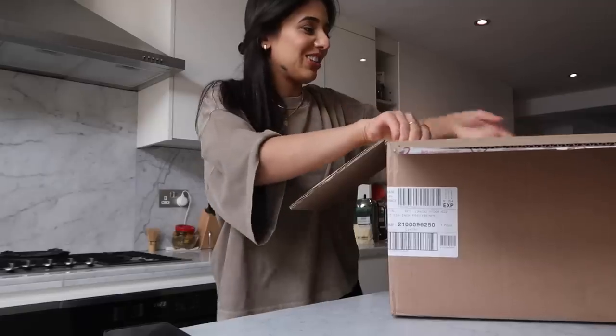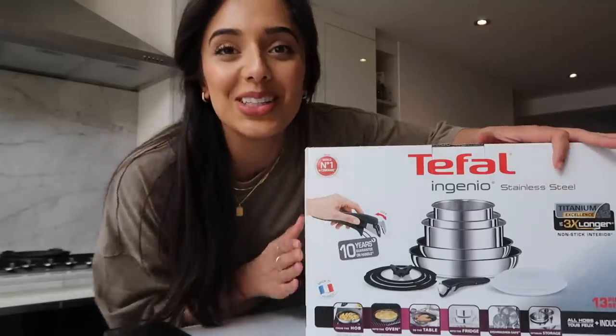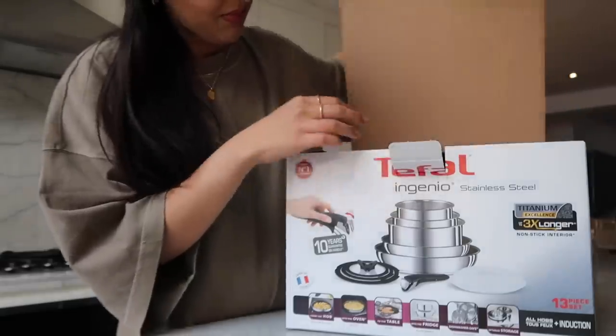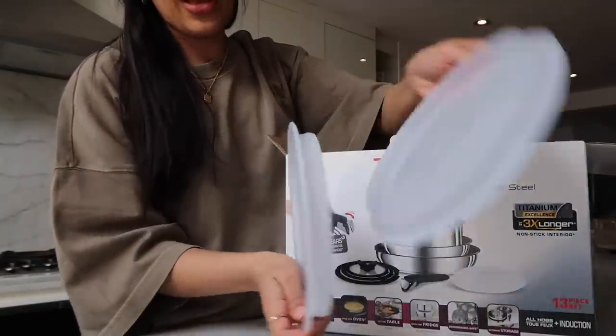Thank you to Tefal for sponsoring today's video. I've wanted this range for months — like since I moved in and became a homeowner I've been obsessed with kitchen stuff. You guys know I've started to cook a bit more, and I've seen my friends rave about this as well, so I'm so excited. Let me show you guys — I'm going to be showing you the Tefal Ingenio range today.